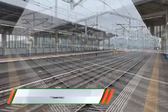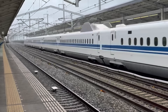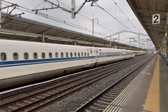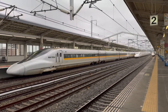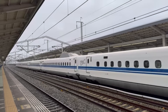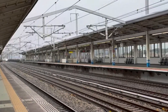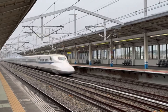Future trains are set to transform rail travel with advancements like high-speed maglev and hyperloop systems that can reach speeds over 300 mph, significantly reducing travel time. Emphasizing sustainability, new trains will use hydrogen fuel cells and electric batteries to lower emissions, making rail a greener choice. Automation and AI will optimize routes, enhance safety, and improve efficiency.